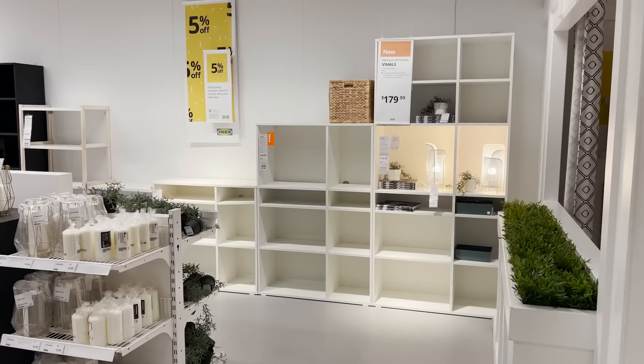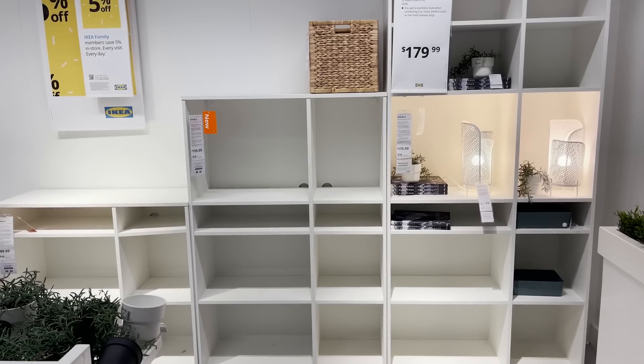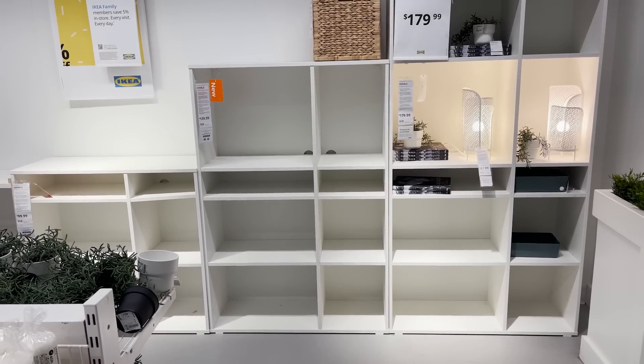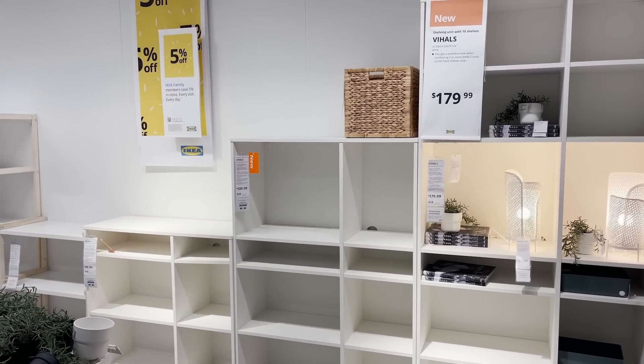The last thing I see from the V-holes line, which is their most affordable line, are bookshelves. So if you're looking for affordable bookshelves that are an alternative to the Calix unit or the Billy bookcase, this would be a great affordable option.